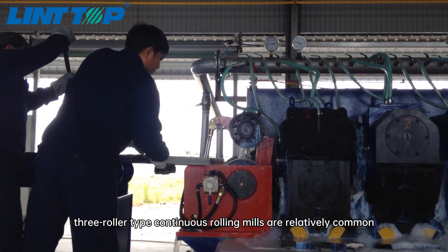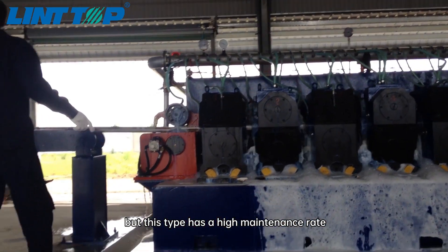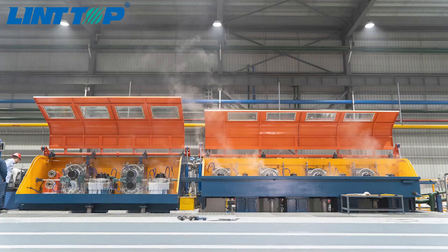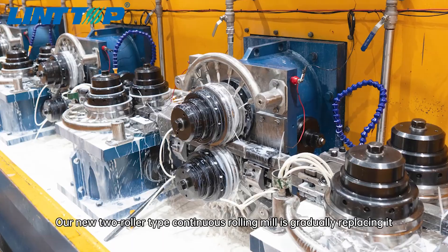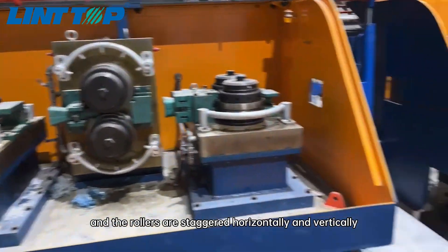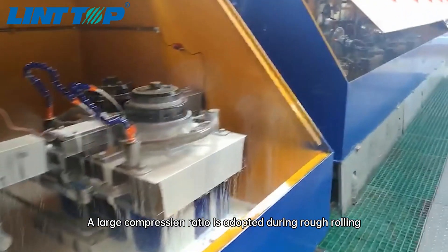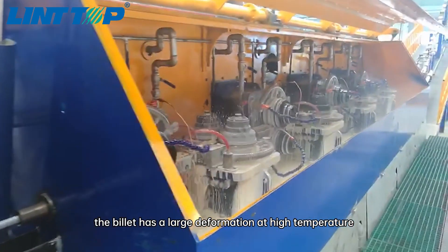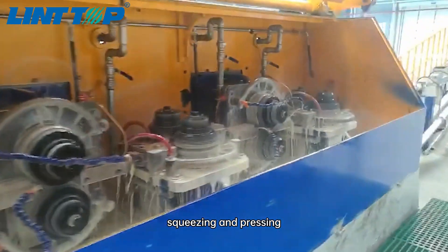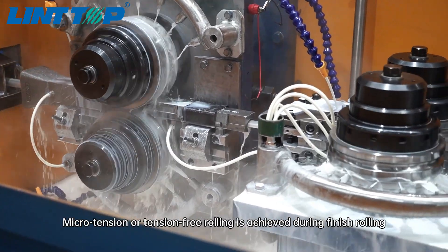At present, three-roller type continuous rolling mills are relatively common, but this type has a high maintenance rate, a large amount of spare parts used and unstable product quality. Our new two-roller type continuous rolling mill is gradually replacing it. The full two-roller type continuous rolling mill adopts cantilevered rollers and the rollers are staggered horizontally and vertically. A large compression ratio is adopted during rough rolling. The billet has a large deformation at high temperature, so that the rolling state can achieve the effect of pushing, squeezing and pressing, ensuring the quality of the billet. Microtension or tension-free rolling is achieved during finish rolling.